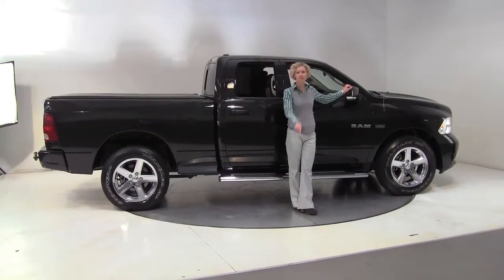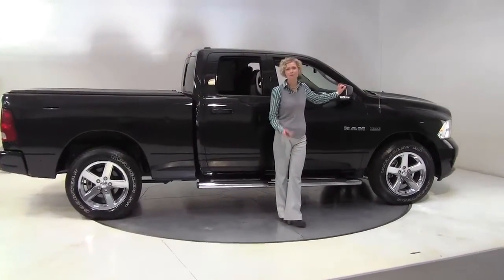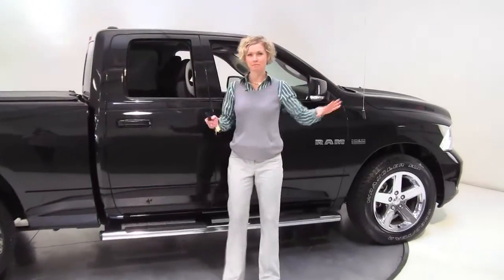Hello there, wise buyers. This is Erin coming to you once again from Feldman Nissan, Bloomington, Minnesota. You've got to come closer. I know the vehicle is big, but I'm not that big.